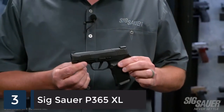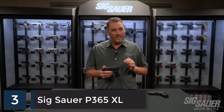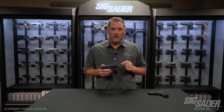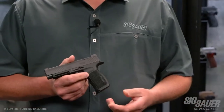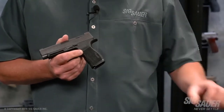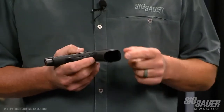The P365 XL is the newest gun in the X series lineup. Don't let the name fool you — it's still a 365, with the same height as a standard 365 but with a 12-round extended magazine. A lot of people loved that magazine because it felt so good in hand. Now it comes standard right out of the box — each gun includes two 12-round magazines that fit flush in the newly designed X series 365 grip module.